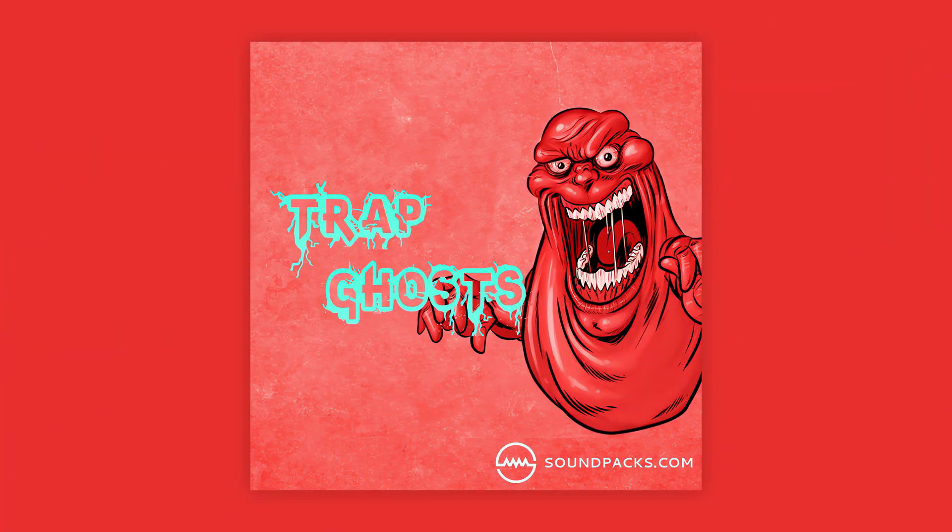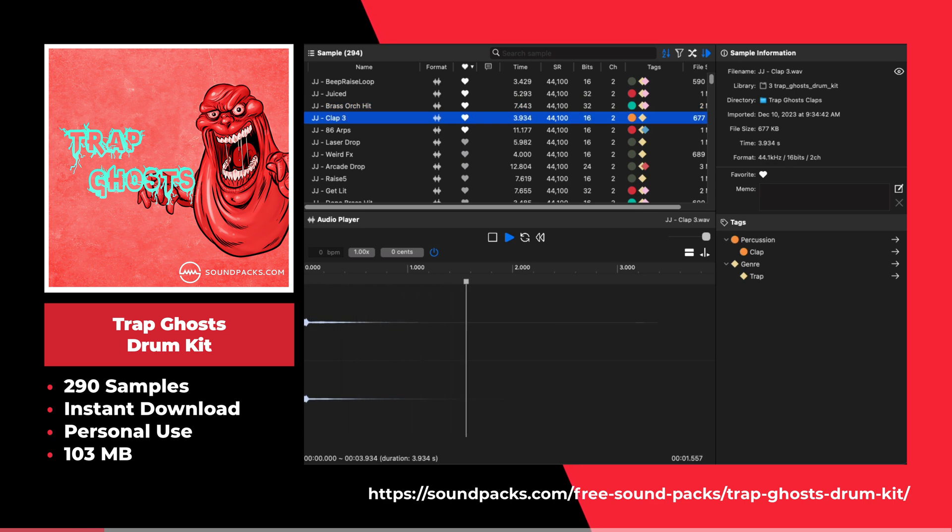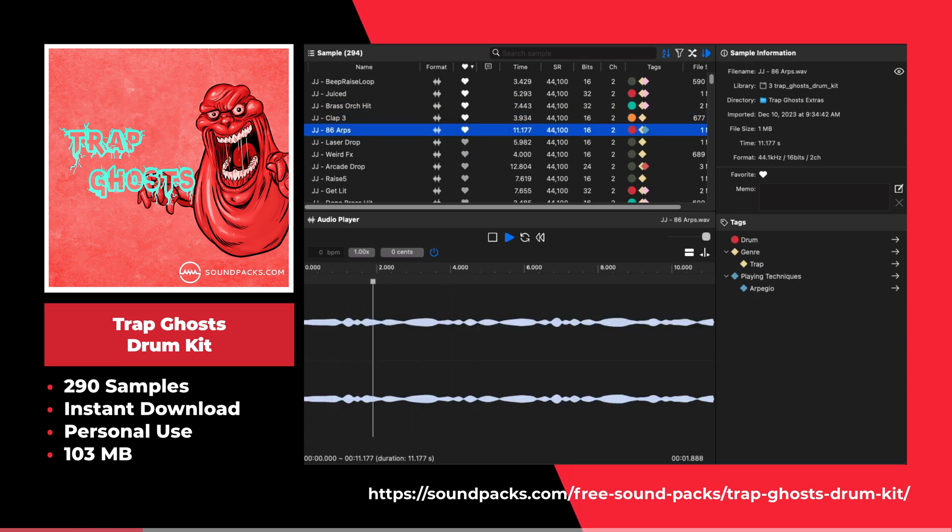This is the Trap Goes drum kit by Soundpacks.com. This sample pack offers 290 samples including 808 kicks, kicks, and other trap drum samples.